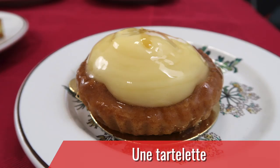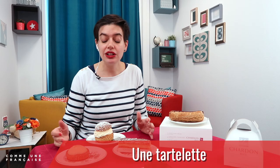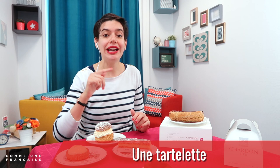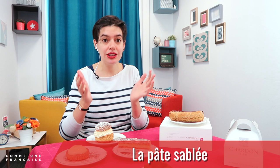Our second contestant for today is la tartelette. Une tartelette is une petite tarte — we add '-ette' at the end to make it sound smaller. Here it's une tartelette au citron. At the bottom, you have une pâte sablée — it's the crust, the sweet short-crust pastry.